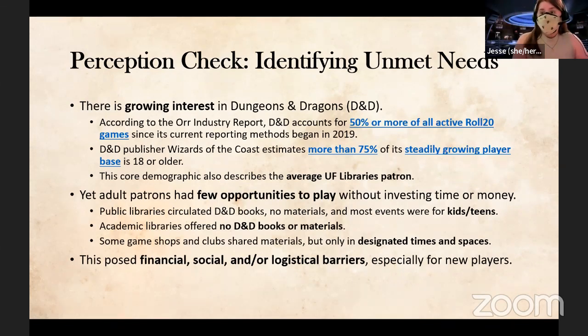When I took over the game collection at Library West, I noticed an increase in interest in Dungeons and Dragons — something I knew from my personal life, but we have stats to back it up. There are millions of people interested in playing just fifth edition DnD. However, in the University of Florida's area — Gainesville, Florida, Alachua County — there were very few opportunities for players over 18 to participate unless they purchased their own materials or knew someone.